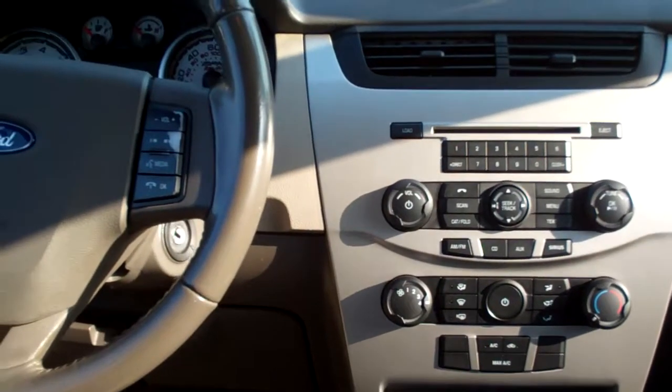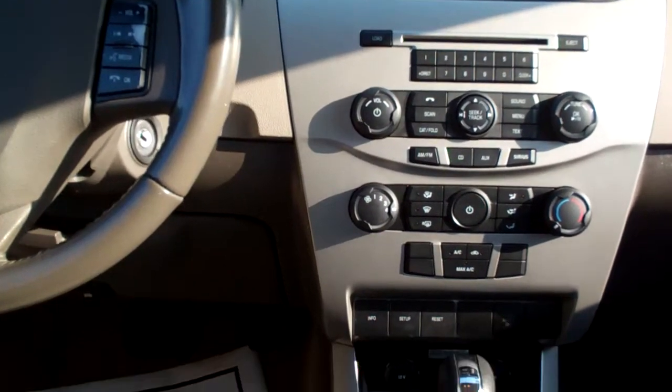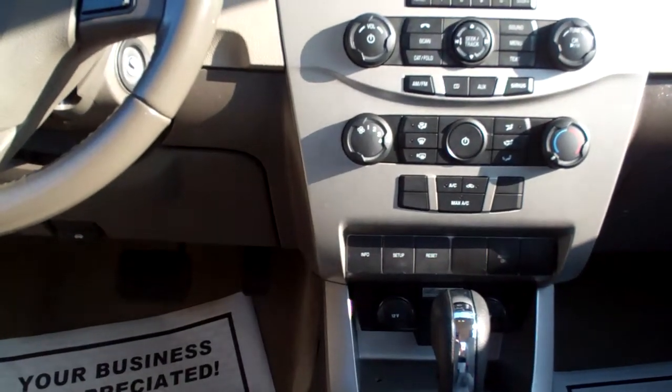Ooh, nice, nice gray cloth. The cup holder back here. Part windows, door locks for the passenger. Nice sleek dash line. AM, FM, CD, Sirius XM satellite, and six-disc changer.